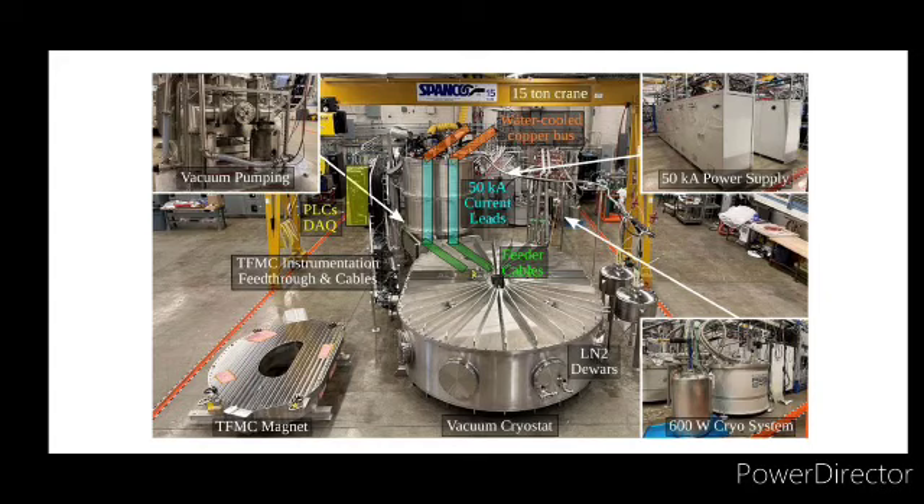One of the key challenges in the design was ensuring the system could handle the large heat loads during the magnet's operation, particularly during rapid current ramps. The system's performance during these tests was crucial in validating the design and confirming that it could meet the demanding requirements of the SPARC program.